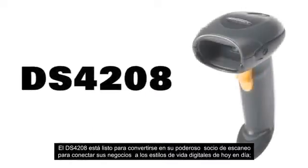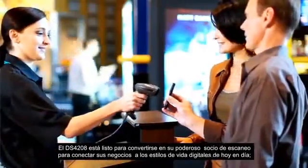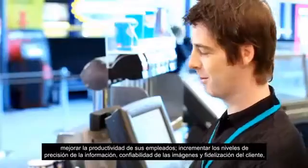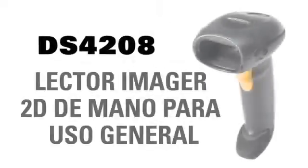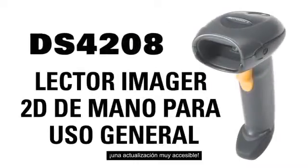The DS4208 is ready to be your powerful scanning partner, connecting with today's digital lifestyles, improving employee productivity, information accuracy, imaging reliability, and customer loyalty, while lowering your cost of ownership and raising your bottom line. Motorola's DS4208 General Purpose 2D Handheld Imager — the affordable upgrade.